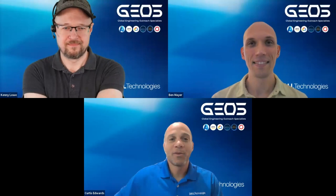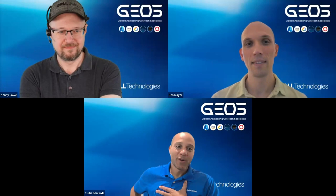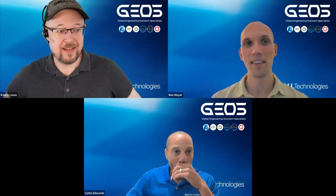Good morning, good afternoon, good day everyone — welcome to the next episode of the GVU, the GEOs Video Update. Today is a special day, we have a special guest. My name is Curtis Edwards, joined as always by co-host Ben Mayer, and today we have with us Kenny Lo. Kenny, say hello to everyone. Hi, thanks for having me on the GVU — it's been a long time coming.